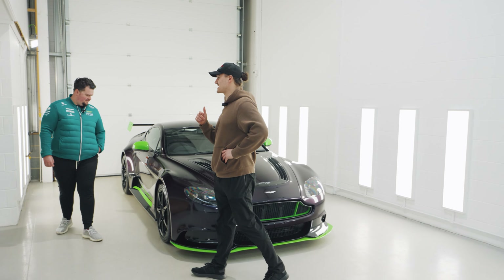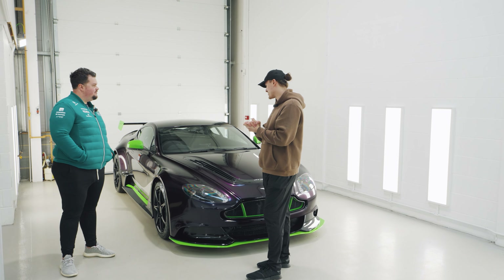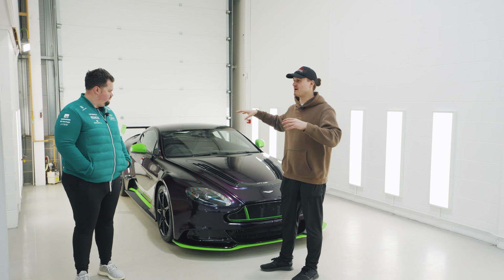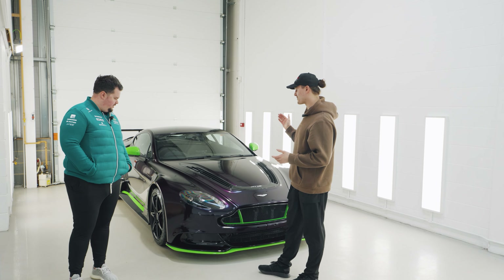Next for this car, it's getting sent off to be PPF'd, so it's fully protected. That's going to happen while I'm away. So I'm looking forward to coming back and being able to enjoy this car to its fullest, and being able to show you videos of us doing that.